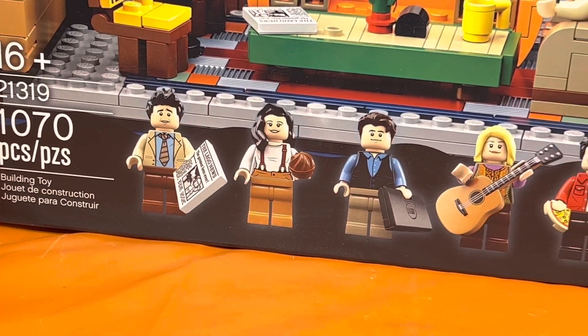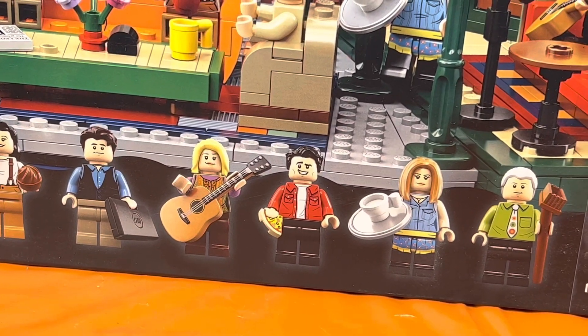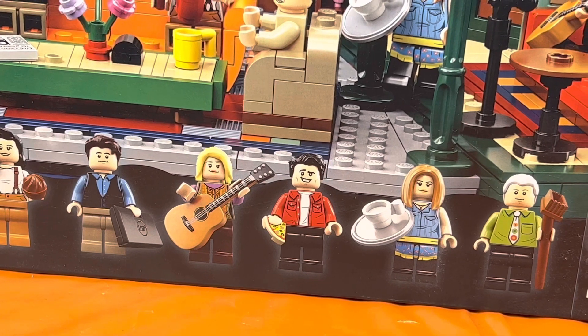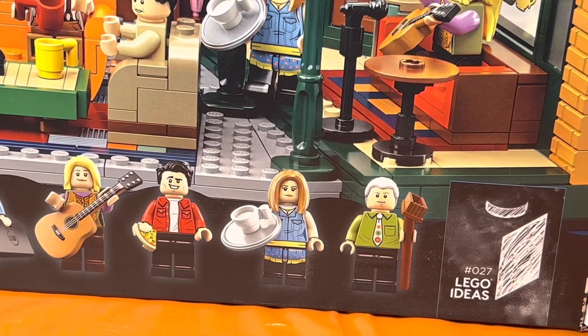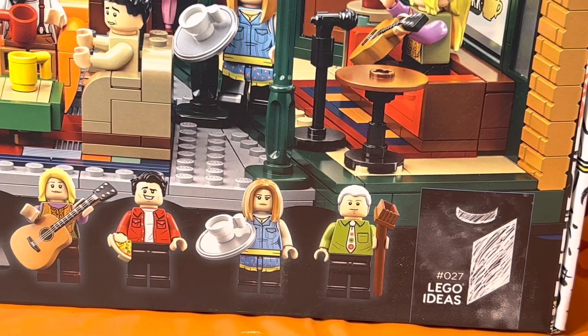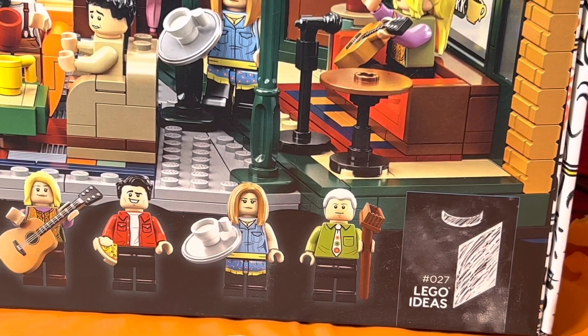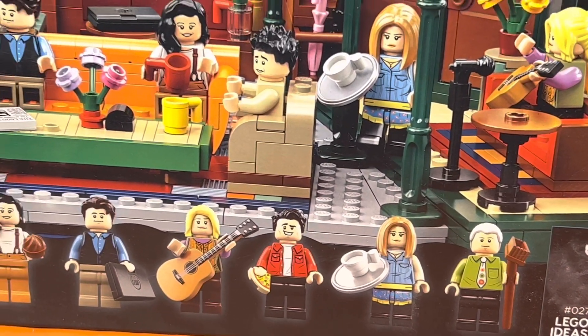Ross is holding a newspaper. Monica is holding a muffin. I believe Chandler is holding a laptop. Phoebe is holding her guitar, which she is famous for singing inside the Central Perk. Joey has pizza, representing food, because everybody knows that Joey loves food. Rachel is carrying a tray with a coffee cup on it, so I'm guessing this set is from when she worked at Central Perk. And Gunther with one of his famous ties, and of course he's holding the broom because he is an employee at Central Perk.